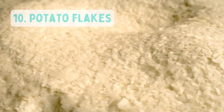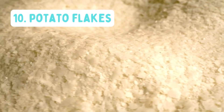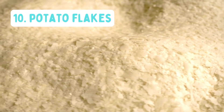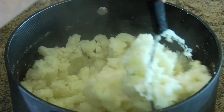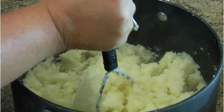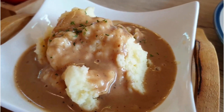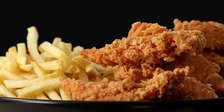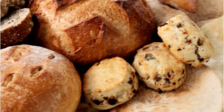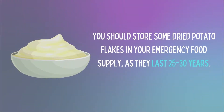Number 10: Potato Flakes. Potato flakes are extremely versatile because they don't contain ingredients that will change or limit the flavor. Potato flakes store much longer than instant mashed potatoes and can be used in a variety of ways. In addition to making delicious mashed potatoes, potato flakes can be used for thickening sauces and gravies, creating a crispy coating on fried foods, or adding as a binder or filler in meat dishes or baked goods. You should store some dried potato flakes in your emergency food supply as they can last up to 25 or 30 years.